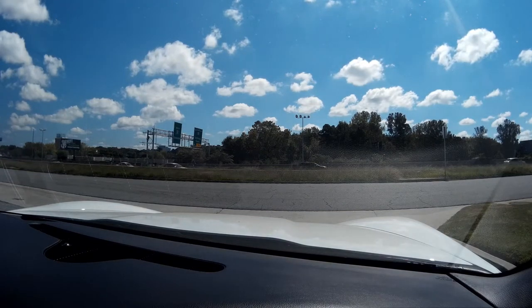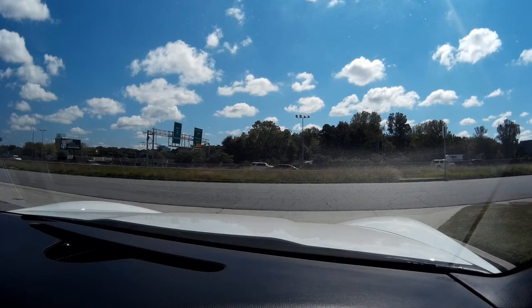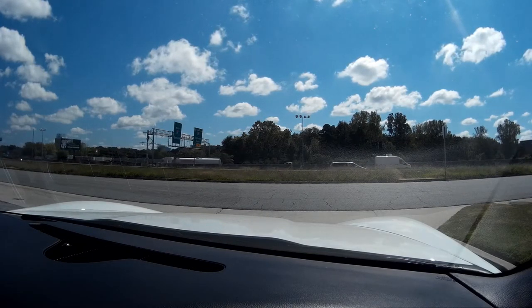Hello folks, welcome to Buy A Vet. My name is Rick Engel. Today we're going to be going on a test drive on this 2011 white with black interior 430 LS3.